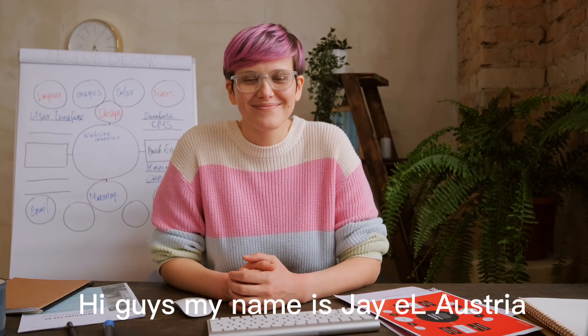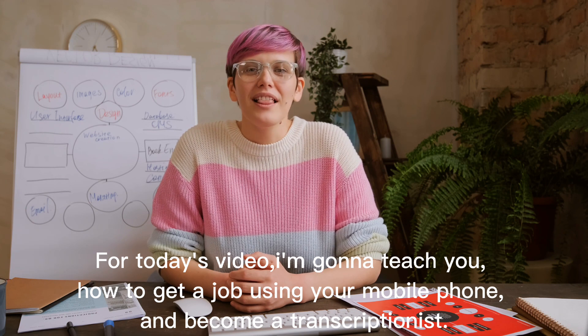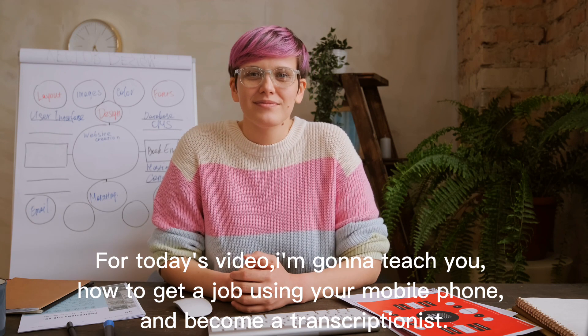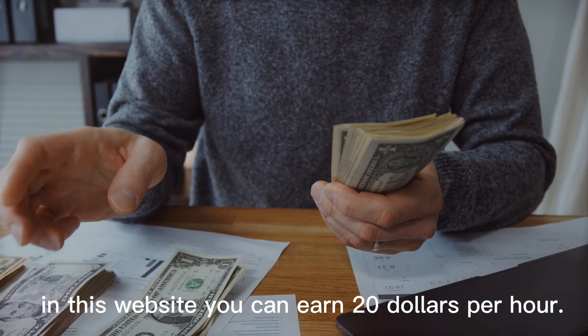Hi guys, my name is J.L. Austria. For today's video, I'm gonna teach you how to get a job using your mobile phone and become a transcriptionist. In this website, you can earn $20 per hour.